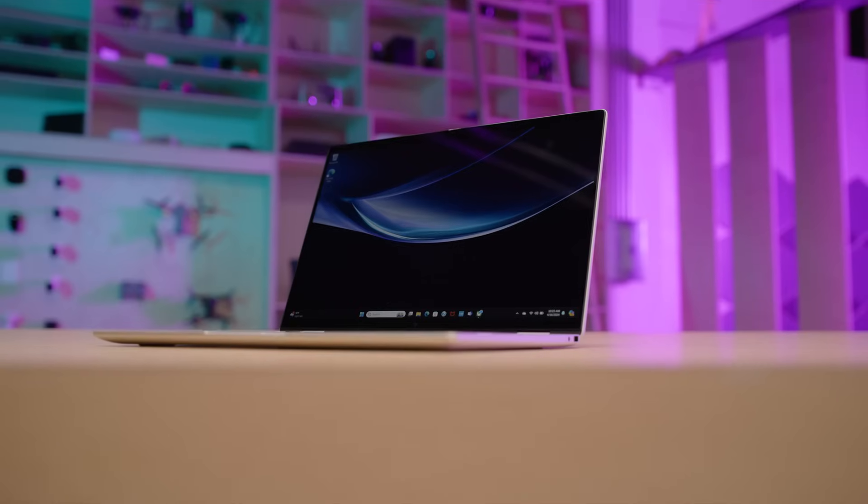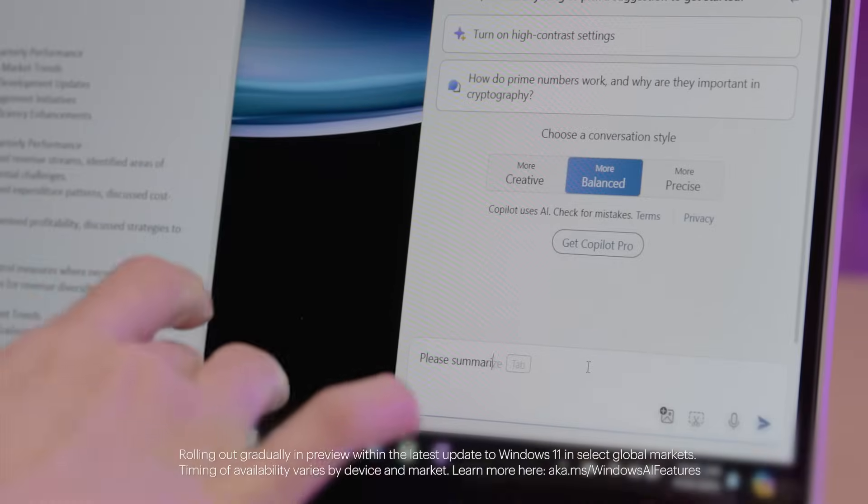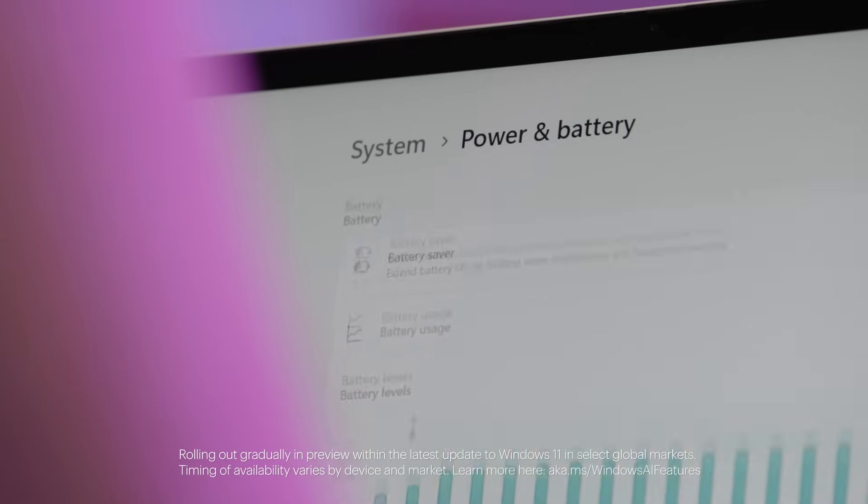Looking for a laptop that can keep up with you? A laptop powered by an Intel Core Ultra processor raises the bar for performance, unlocking new AI capabilities, and maximizing battery life to boost your productivity.